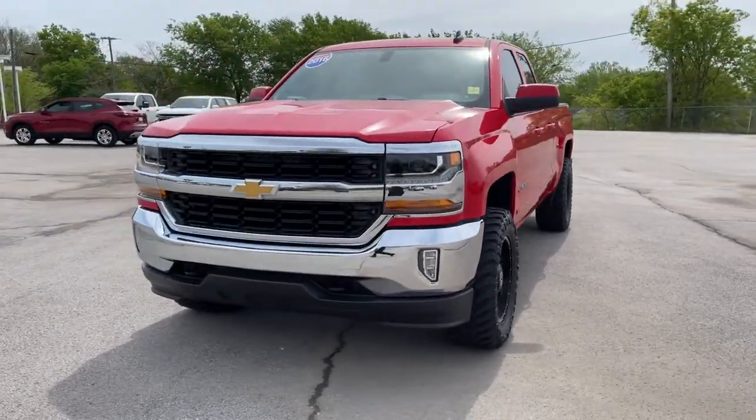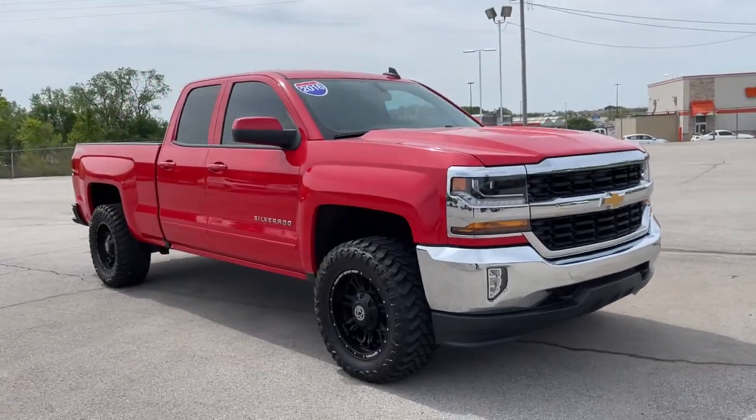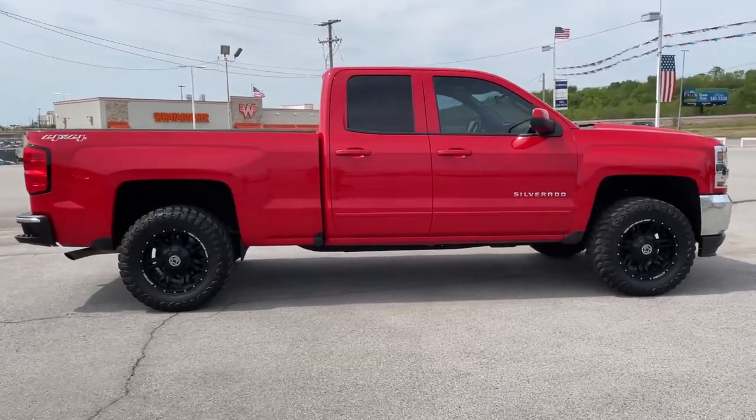Your next car could be the 2016 Chevrolet Silverado 1500. With less than 30,000 miles on the odometer, this vehicle stands out from the rest.